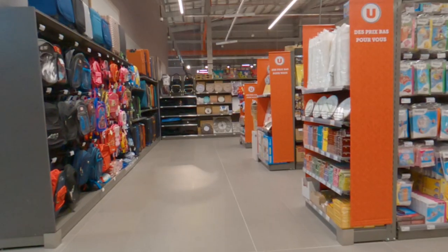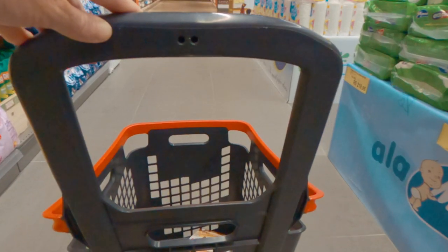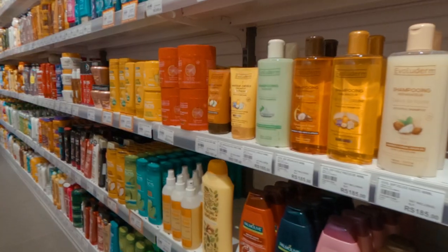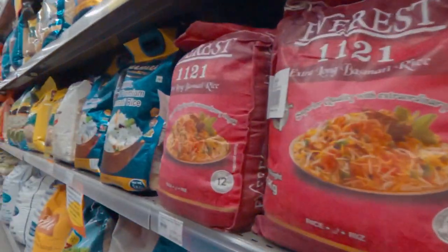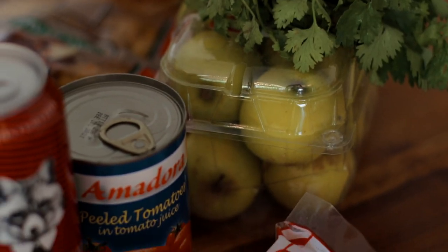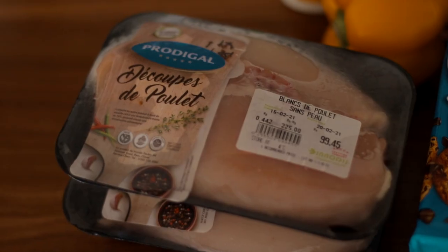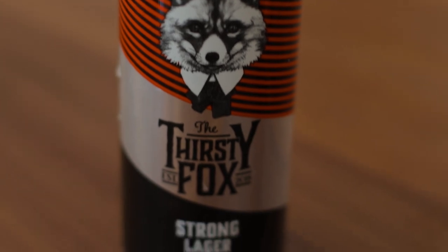I want to show you how much it would cost if I was to pick up a few things to make, for example, a chicken curry. I've shopped in such a way that I've bought goods from each of the five food groups — dairy, vegetables, fruits, grains, and protein. I've also added in some local beer just to give you an example of alcohol prices.